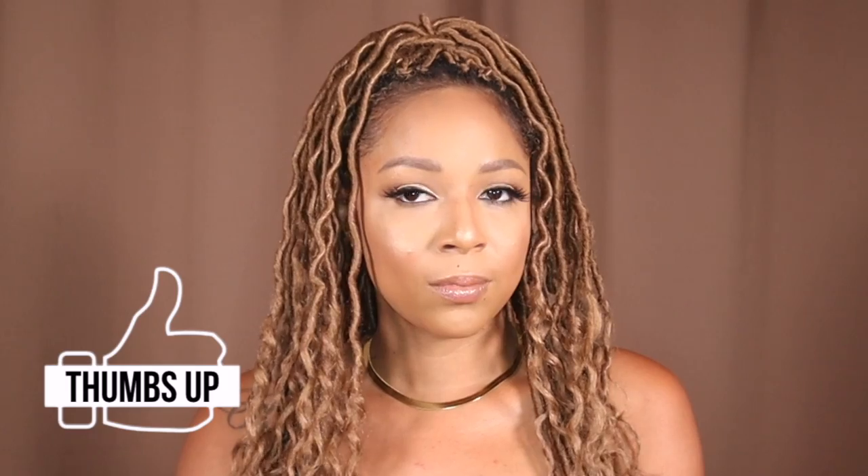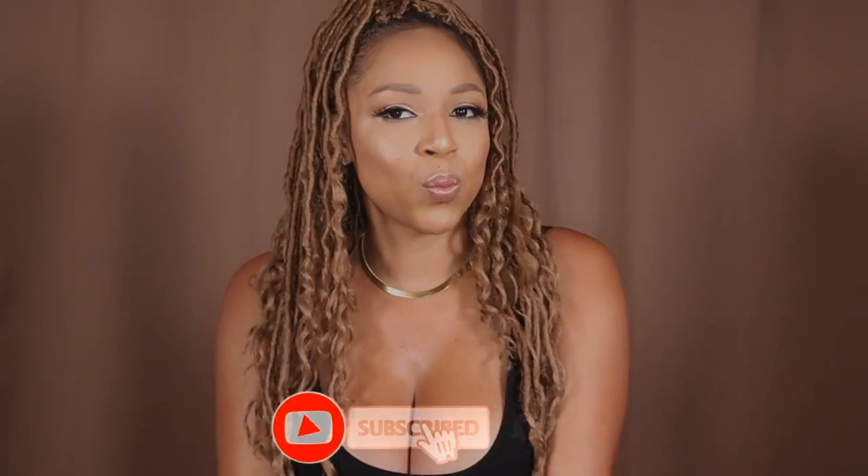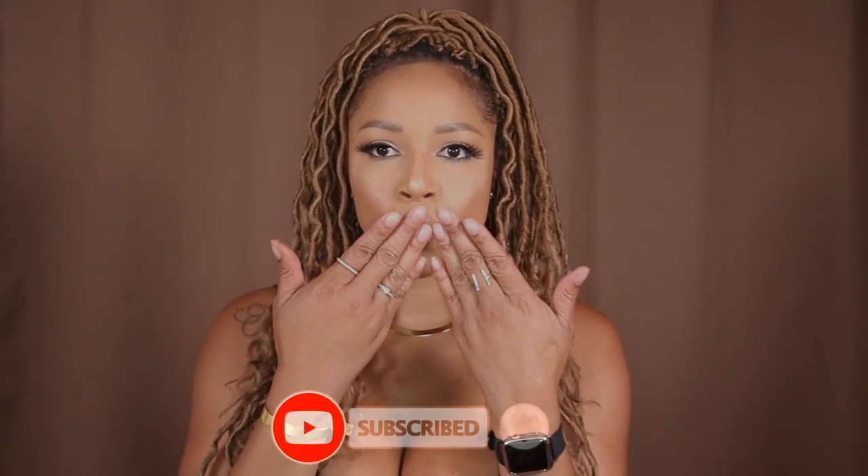And that is the completed look — real simple, real glowy. The boldest things about this look are the highlight and the lashes; other than that it's just really natural, soft, and pretty. Thank you guys so much for watching. If you like this video give it a thumbs up, and if you're not subscribed already make sure you hit that button. Until then I'll see you in my next video.